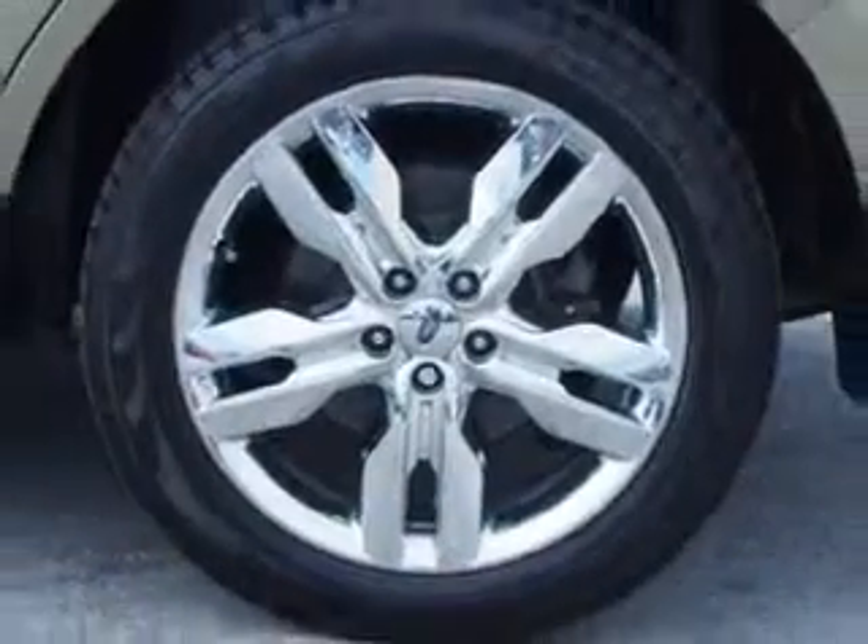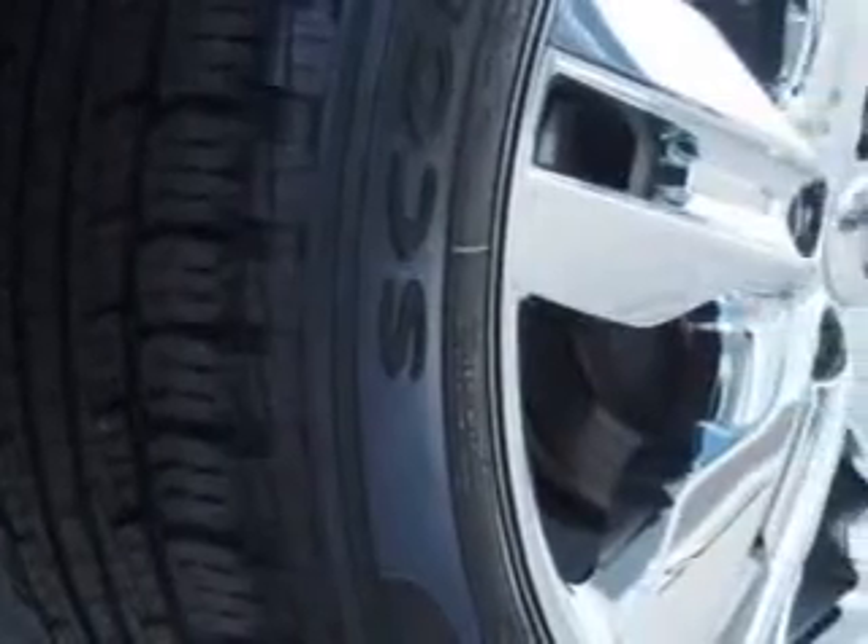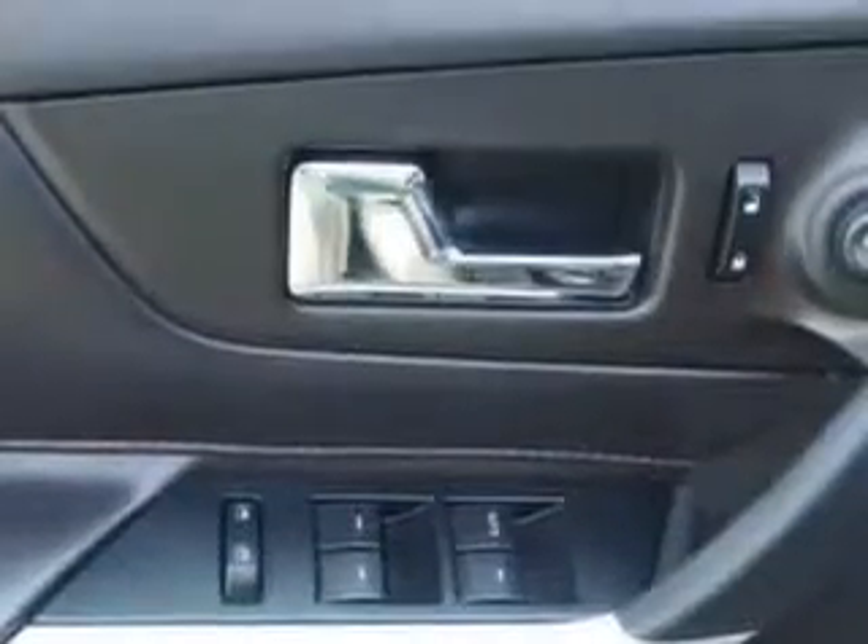Enjoy an exceptional 25 miles to the gallon on this great SUV with features like hill start and braking assist, on-steering wheel phone controls, keyless entry keypad, leather upholstery, memorized settings including driver's seat, and much more.